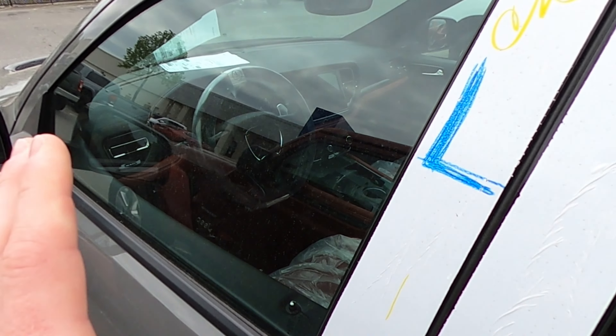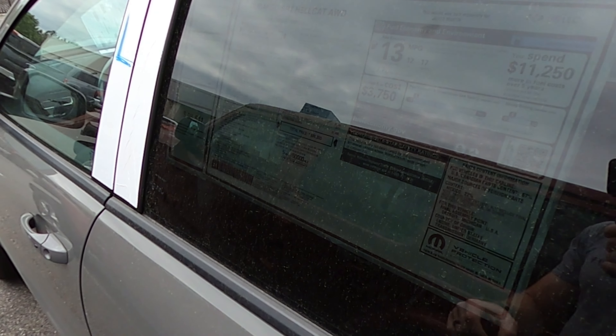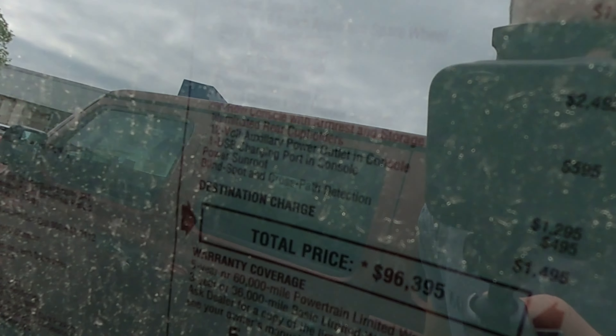I apologize, but the car is super dirty. It was just delivered, so we can't get inside today. But like I said, I'm going to try to reach out to the owner so we can do a full review.